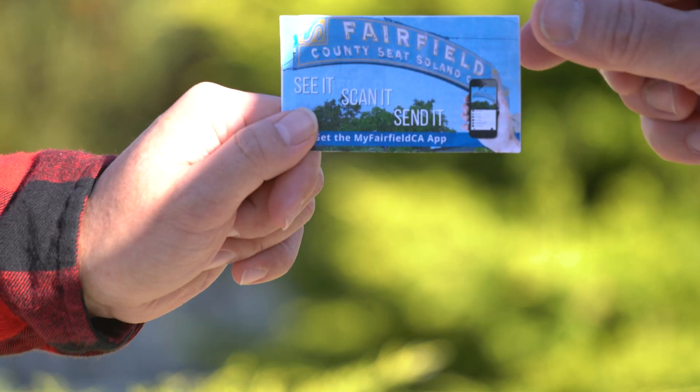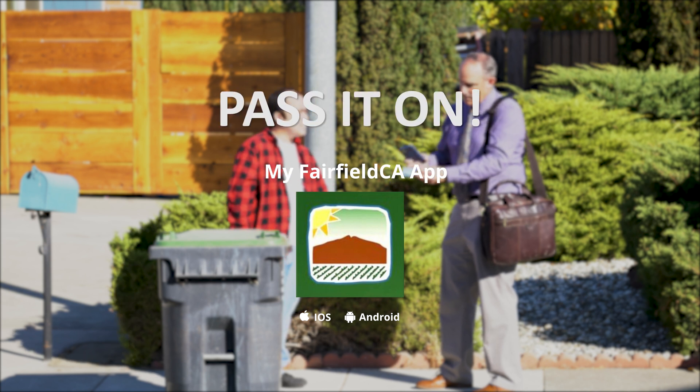So it's the My Fairfield CA app. Here, actually I have a card. You should have it. Thanks! Get the My Fairfield CA app. Pass it on.